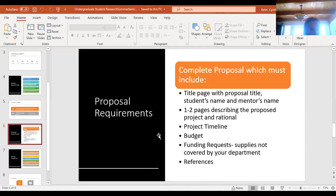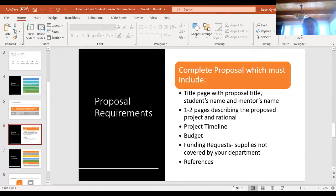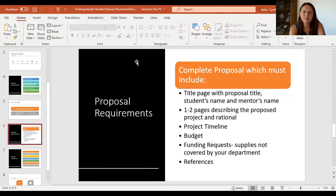Does anybody on the committee remember what we said in the rubric about the references? The rubric is on the website so you can look there, and sample proposals are on the website as well. I believe it's three references from peer-reviewed journals — and current too. The year requirement I'm not sure of exactly, but they do have to be current references.